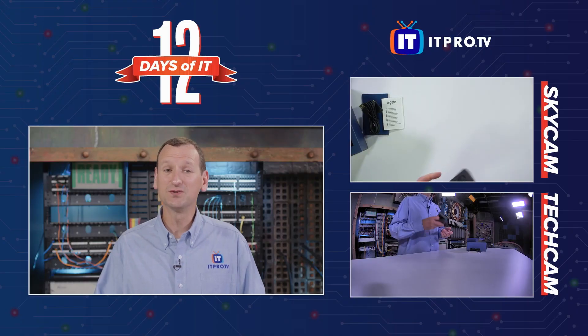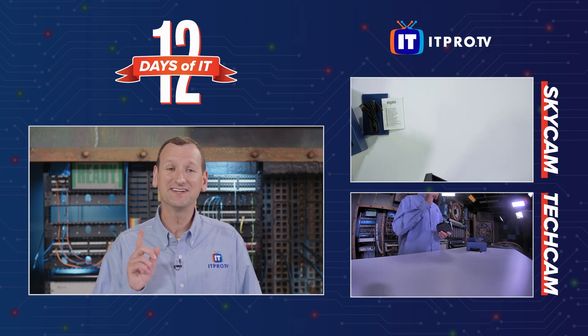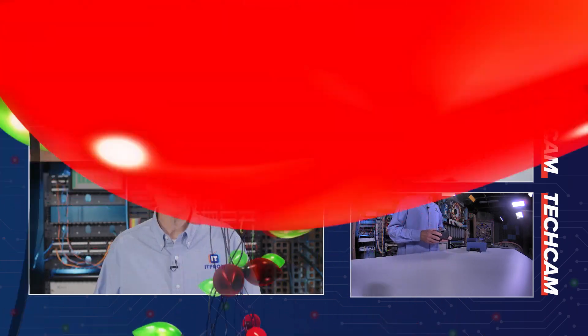So if you don't have one of these, you really should get one. And the easiest way to get one is to win our 12 Days of IT competition. Zach is going to tell you how — back to you, Zach.